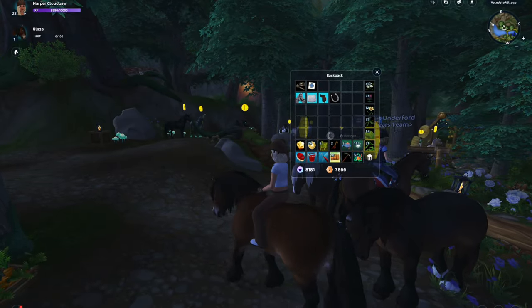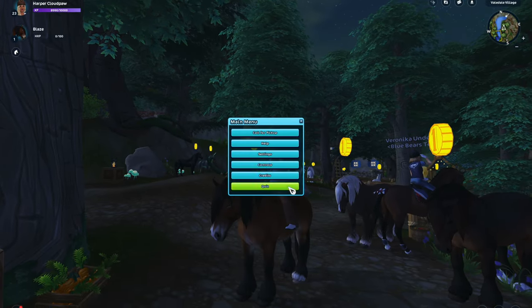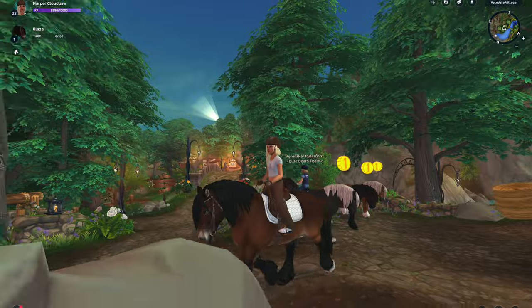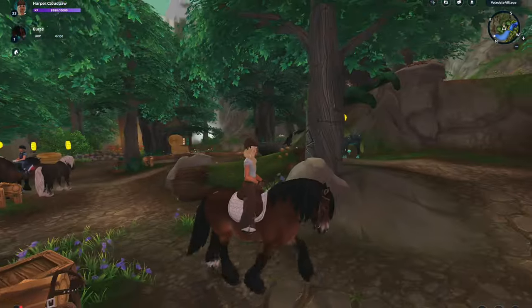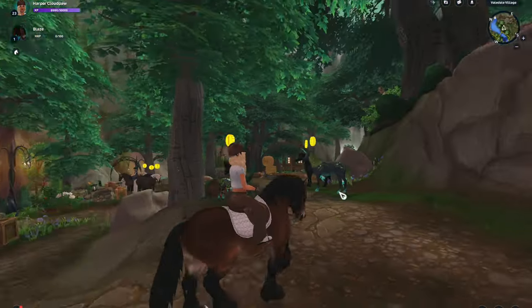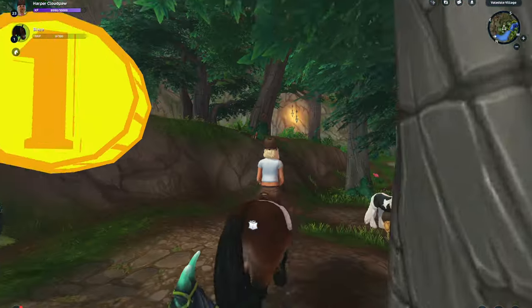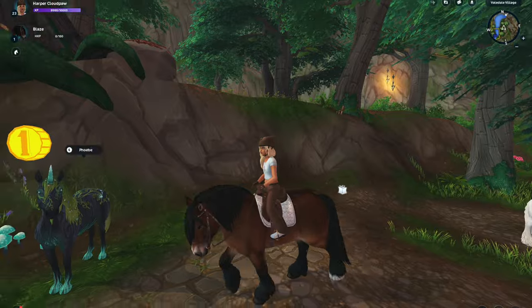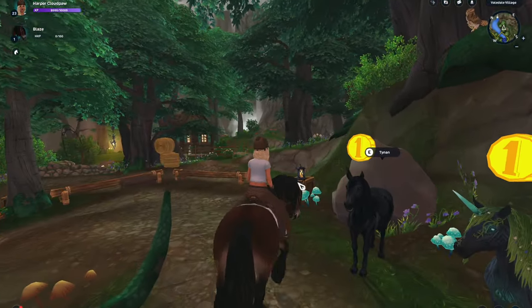Yay, oh my gosh, so pretty! Let me make it daytime again. I love this horse — I'm definitely going to be training him. I love how Star Stable has been making the mane move; it's so cute. The next horse I want to get is the black unicorn right here.